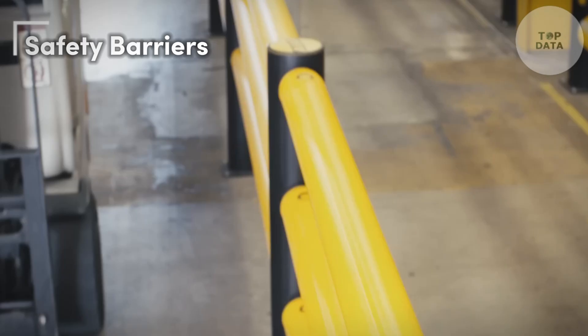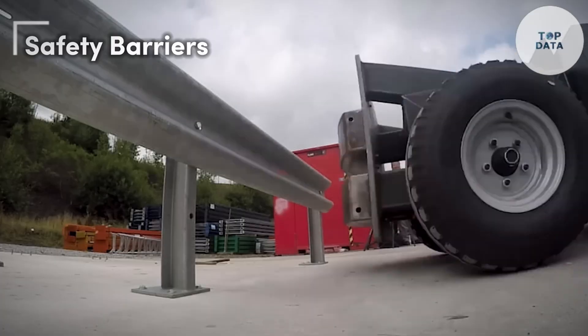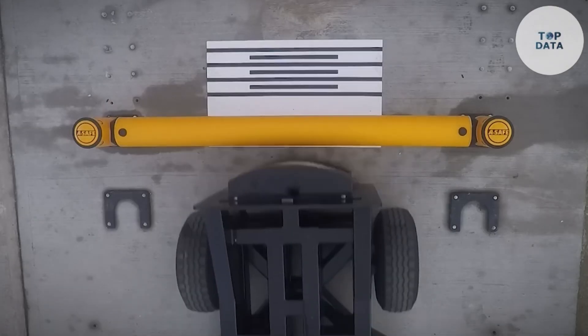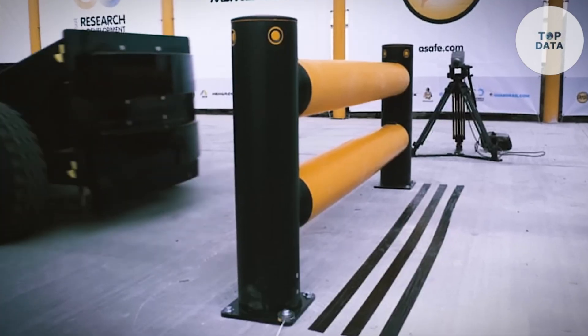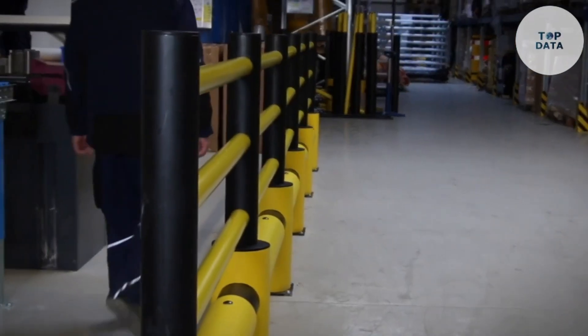Safety barriers offered by various companies are physical structures designed to prevent accidents and protect people and property in different environments. They come in all shapes and sizes, but their core function remains the same: to create a clear separation between hazardous areas and safe zones.